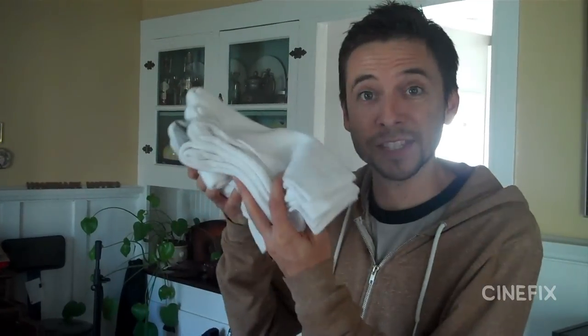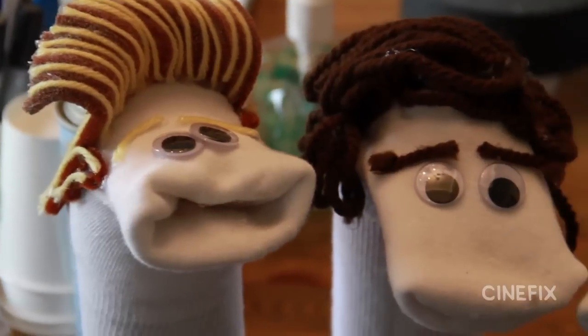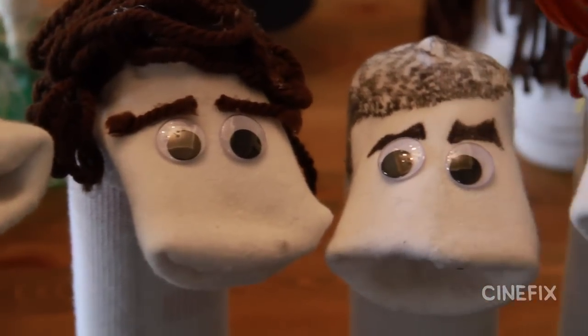When you're doing an all-sock-puppet video, the first step is lots of socks, and googly eyes, and yarn, and pipe cleaners. These are very handsome guys we're dealing with here, so we gotta make sure the hair is perfect.